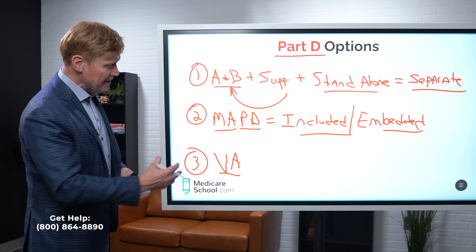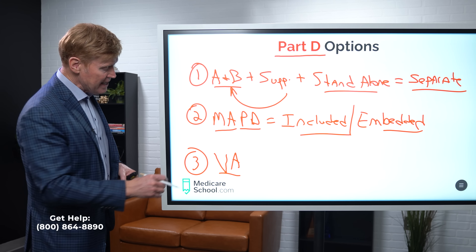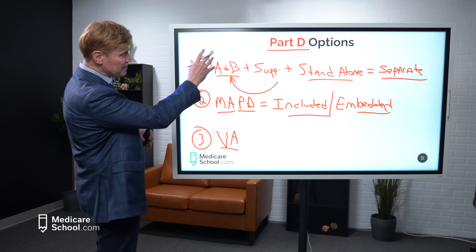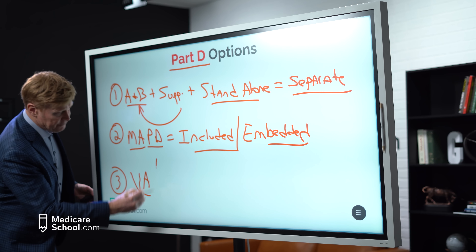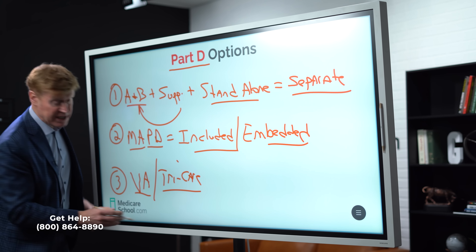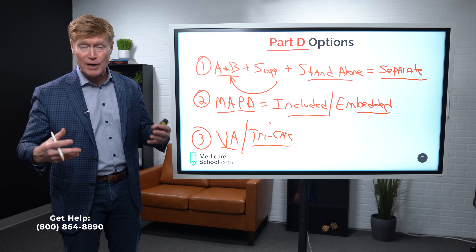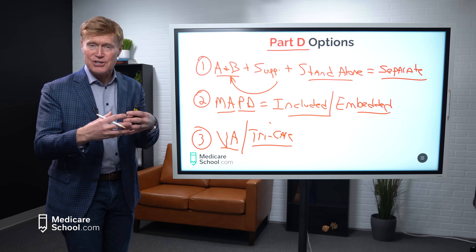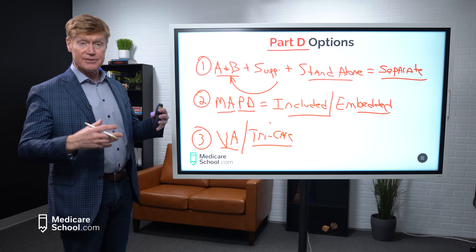So that's one way you can get your self-administered medications — through a standalone drug plan. The second way is if you have what is called a Medicare Advantage plan that includes a prescription drug plan. The Medicare Advantage part covers inpatient and outpatient services, and the Part D plan is included — embedded — within the Advantage plan. You choose what Advantage plan you want, and they choose the drug plan you'll use for your prescription meds.